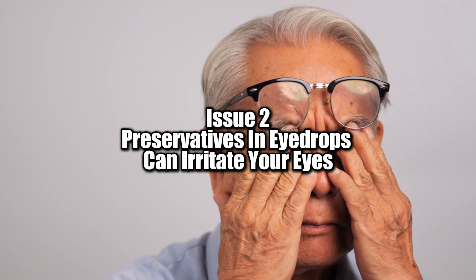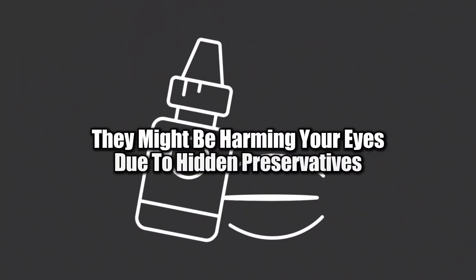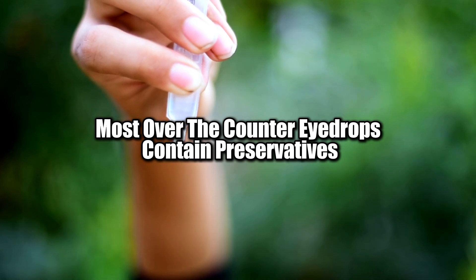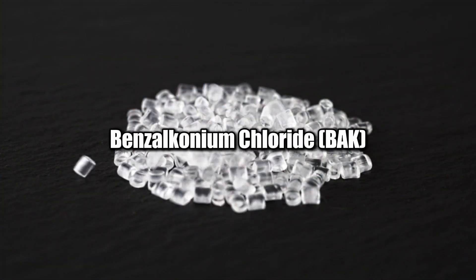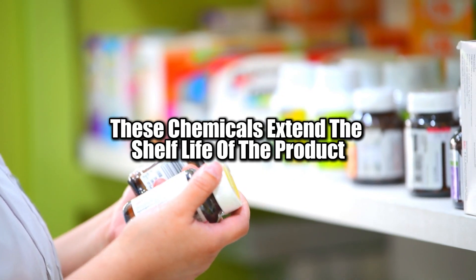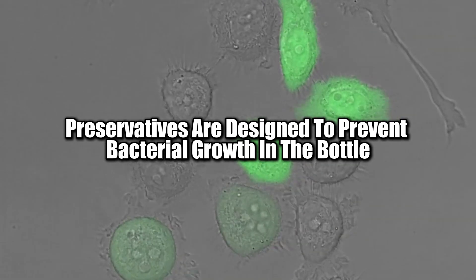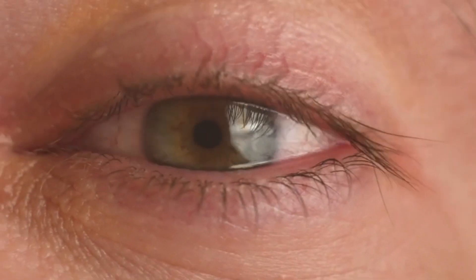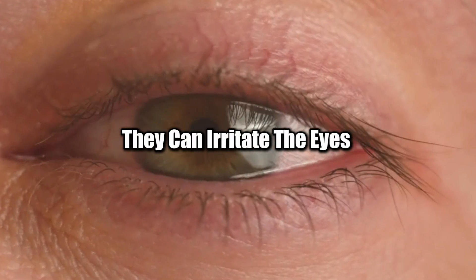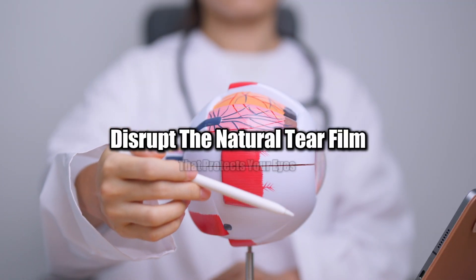Issue 2: Preservatives in eye drops can irritate your eyes. Think your eye drops are helping? They might be harming your eyes due to hidden preservatives. Most over-the-counter eye drops contain preservatives like benzalkonium chloride (BAK). These chemicals extend the shelf life of the product, but they come with a significant downside. Preservatives are designed to prevent bacterial growth in the bottle, but when used frequently, they can irritate the eyes, inflame the cornea, and disrupt the natural tear film that protects your eyes.